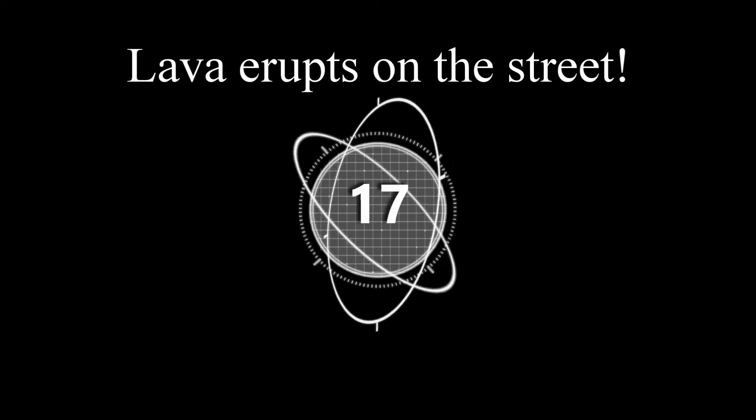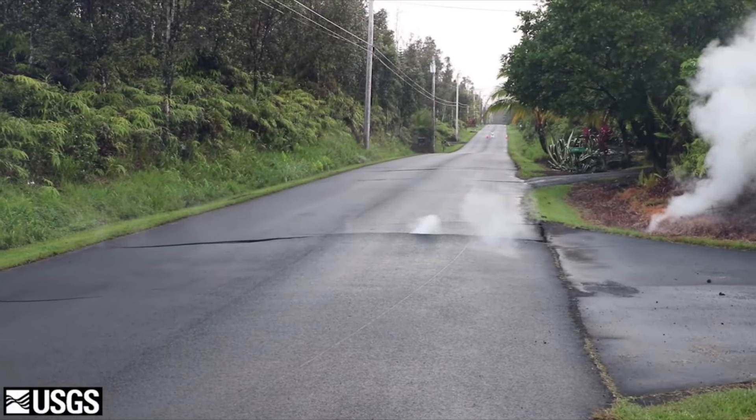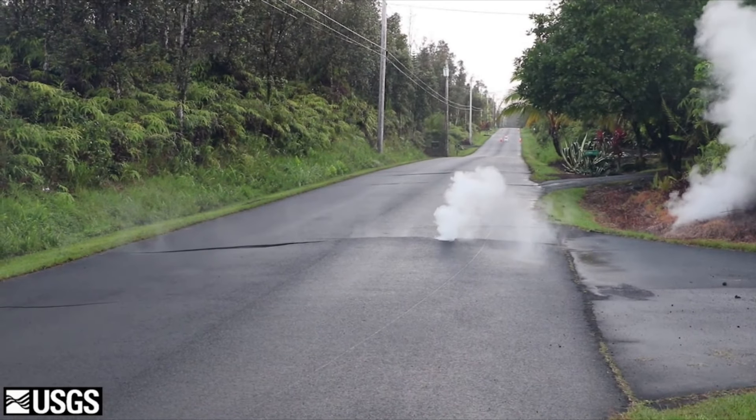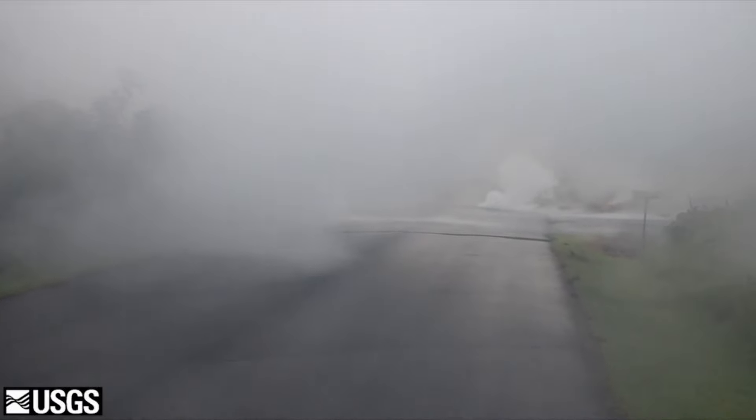Number seventeen: lava erupts on the street. On the 4th of May, 2018, a fissure of lava broke through and erupted on Kaupeli Street.